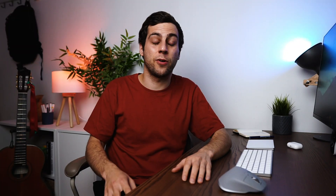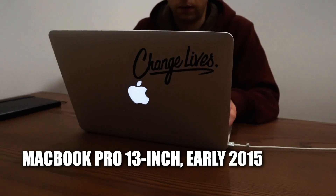The first thing to talk about is the computer that's powering this entire productivity desk setup, and that is my MacBook Pro 13-inch from early 2015.